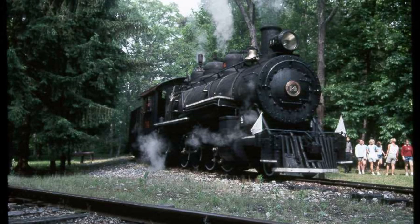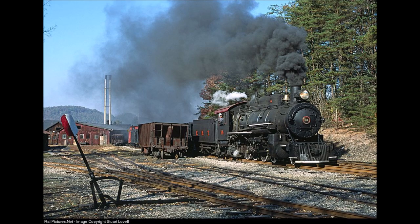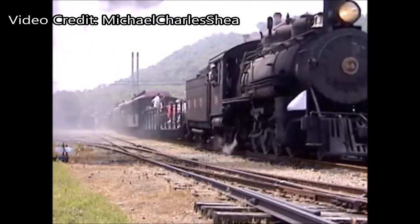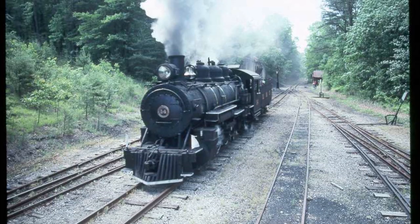Number 14 was built in 1912 by Baldwin, and was essentially a beefed-up version of Number 12. Therefore, it was able to handle the heavier trains on the East Broadtop during the 1940s and 1950s, and was working on the railroad until the bitter end. Number 14 returned to operation on the East Broadtop in 1961, and continued to operate until the early 1970s, when it was pulled from service requiring extensive repairs. Those repairs were completed in 1987, and Number 14 continued to steam on the East Broadtop until the mid-2000s, when it was pulled from service.